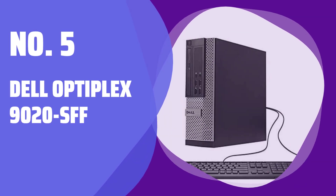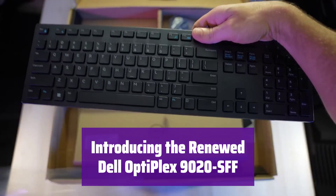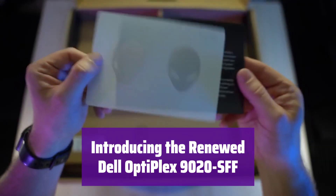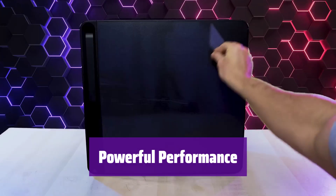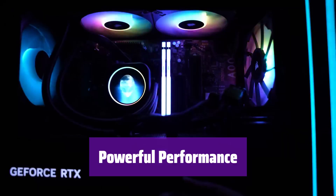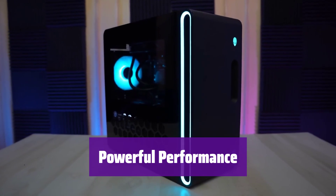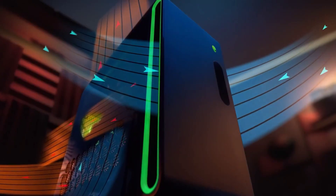Number 5: Dell OptiPlex 9020SFF. Get ready to experience the power and reliability of a renewed Dell OptiPlex 9020SFF. It's been thoroughly tested and certified to perform like new, giving you great value. It boasts an Intel Core i5-4570 processor, 16GB of RAM, and a speedy 512GB SSD, ensuring smooth multitasking and quick application loading.